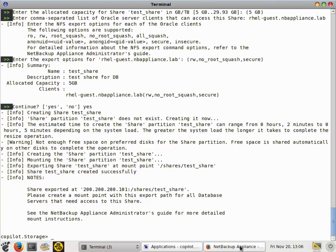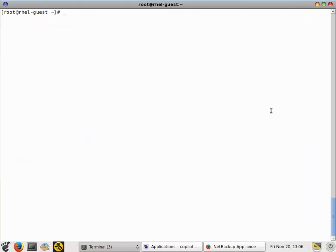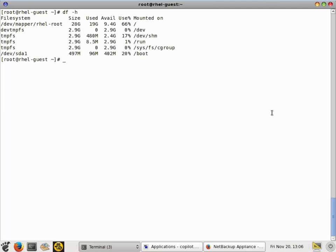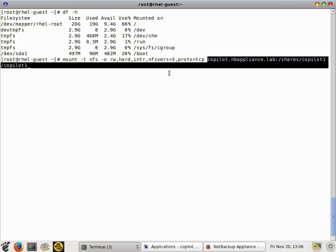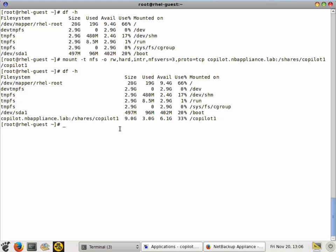Next, you need to mount that share on the database itself. On my database server, the share is not mounted right now. I'm going to use a standard NFS mount command with the standard options to mount the Copilot share to the mount point /copilot1. You'll see now that the NFS share is mounted to the database server, so RMAN and Oracle will be able to write backups to it.